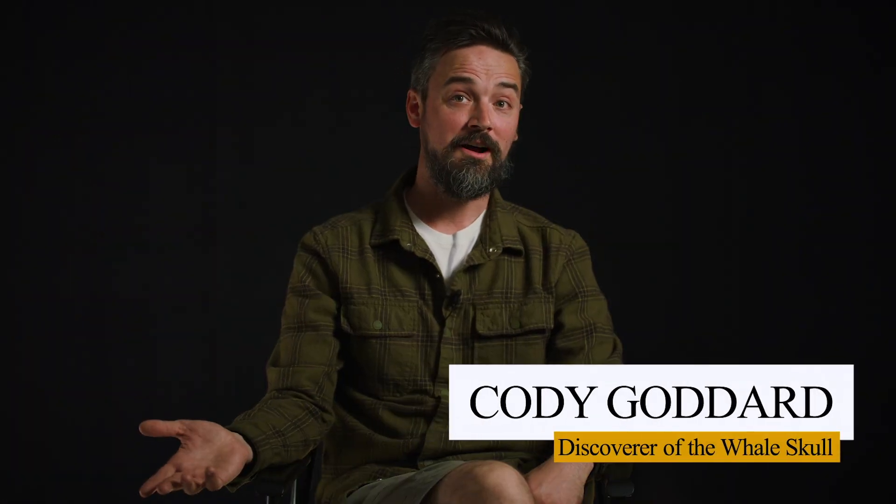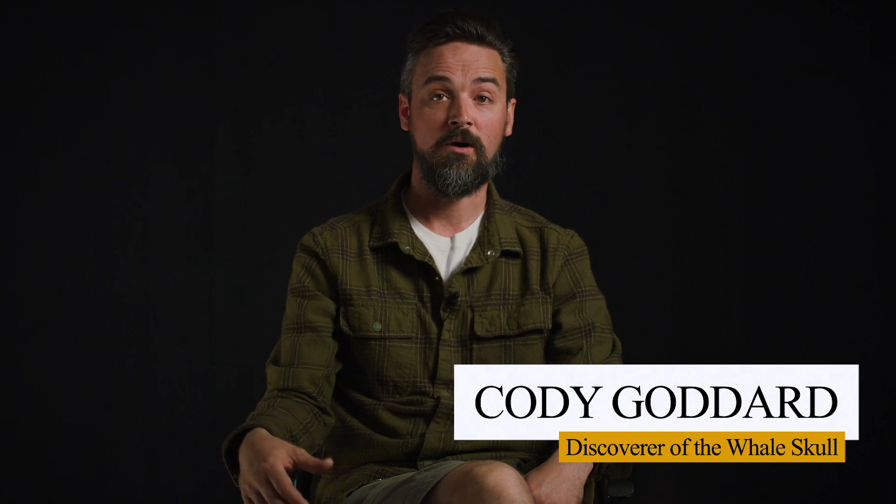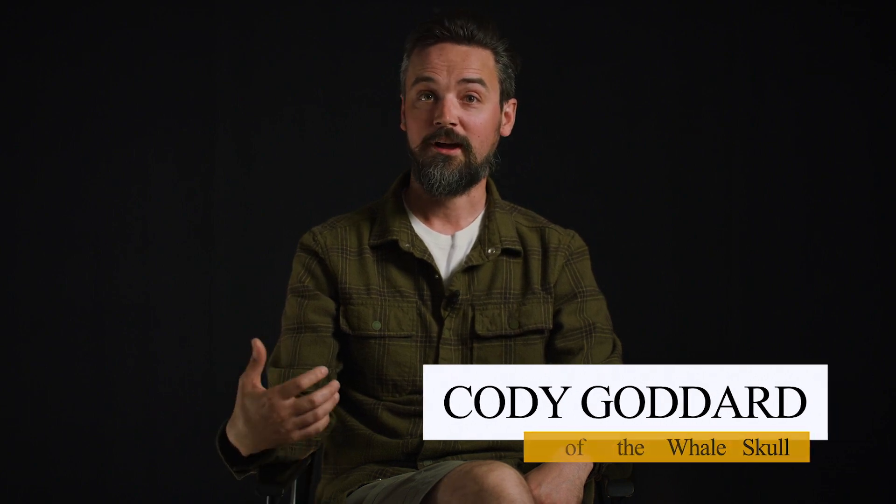He found the skull around two o'clock on a Friday afternoon. They were going to be leaving by Sunday, so he was on the beach looking at the Marine Museum's paleontology directory, calling every number until someone picked up. He had recorded a short video showing everything that he thought was significant in the find that identified it to him as being a cetacean skull.